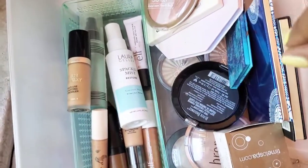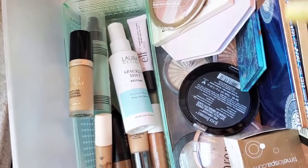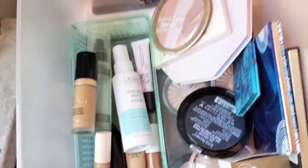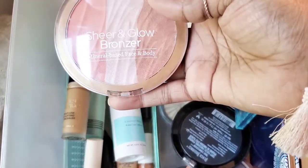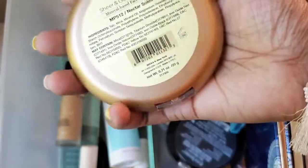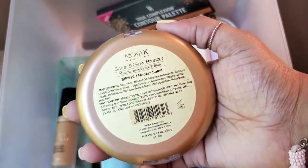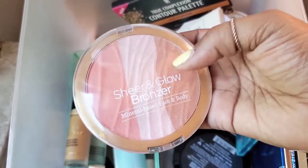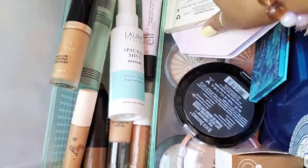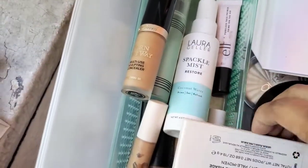Wander has really good skincare products — I'm not 100% sure about some of their other items, but this one is really good. This is the Sheer and Glow Bronzer by Nika K. I remember when this first came out I was looking for it everywhere and found it at my local beauty supply store. This is in Nectar Soleil — it's okay, but I really love the one that's a little darker than this. So I'm going to declutter that.